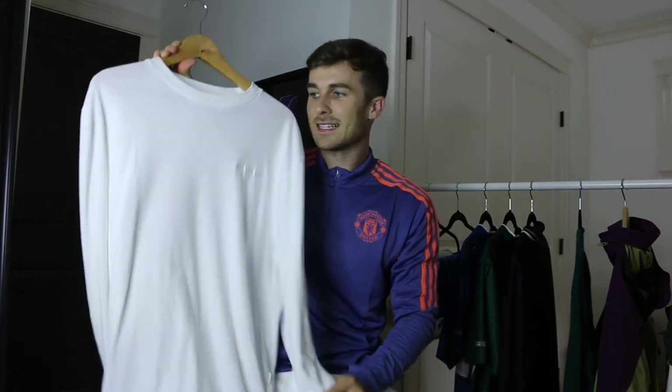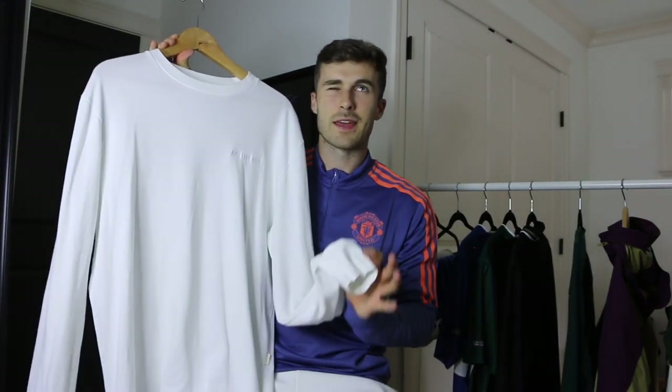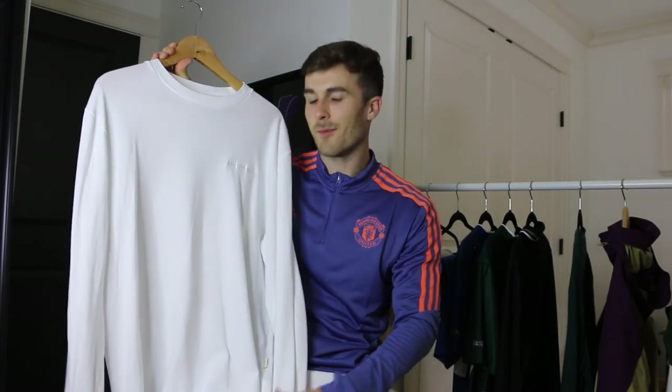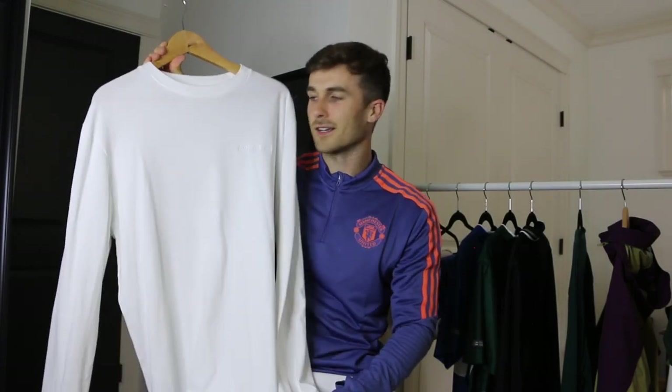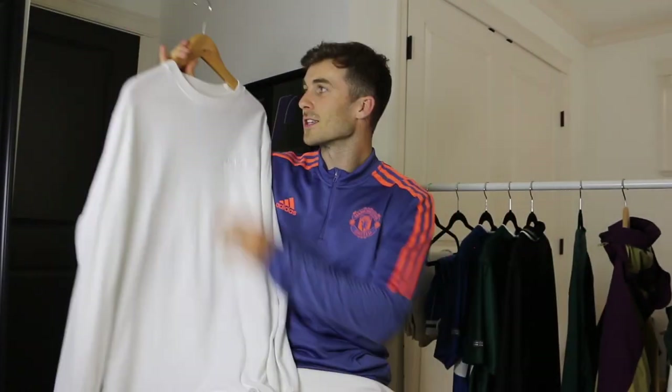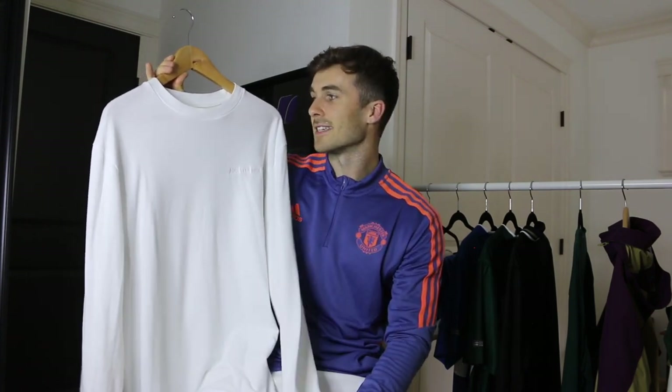Stepping away from the soccer jerseys, this one is a long sleeve from their Spring/Summer 21 collection — just a really simple white long sleeve with a little bit of embroidery on the chest that says Maison d'Or. This is a size medium. Their t-shirts fit slightly oversized so I usually do a medium instead of a large. This is a t-shirt I wear basically every day — it's so simple, fits a little bit on the bigger side which I like, and you just can't go wrong with it.